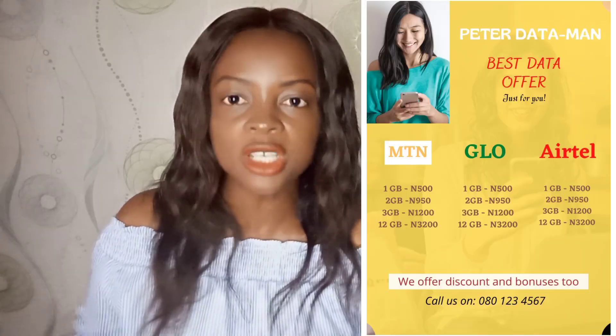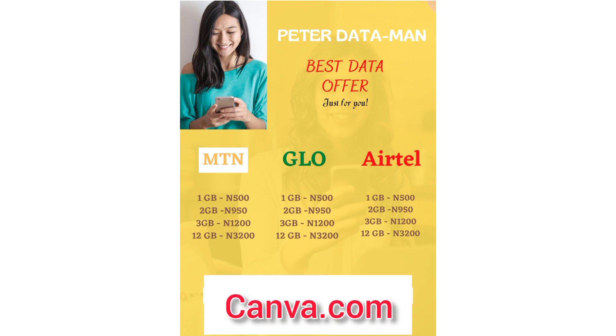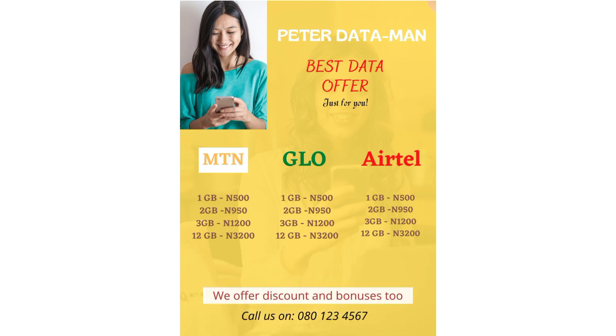If you live in Nigeria and you're struggling to make money online, this is a simple business you can start today. To sell, reach out to family, friends, and social media. Design a branded flyer showing the original price and your discounted price, so people see the value. Share it on your WhatsApp status, Facebook, and other social media accounts. Then create valuable content around data. You can use Canva.com to design your flyer. If you'd like a copy of my flyer template, let me know in the comment section and I'll send it to you.